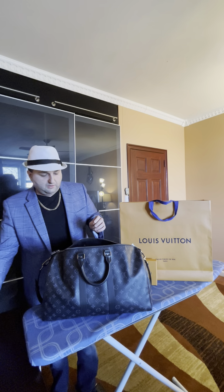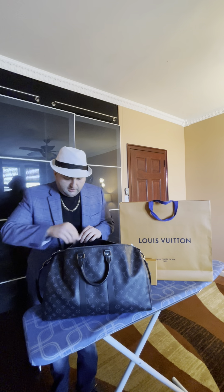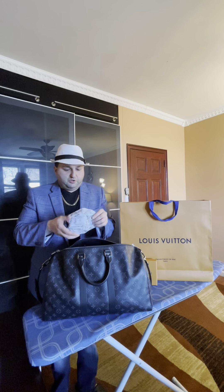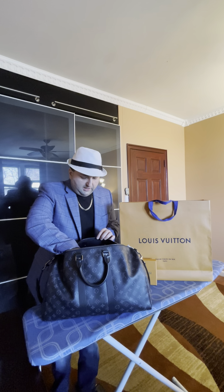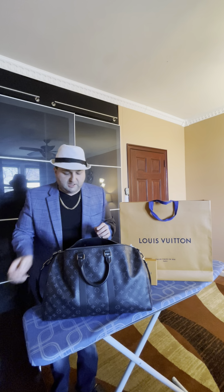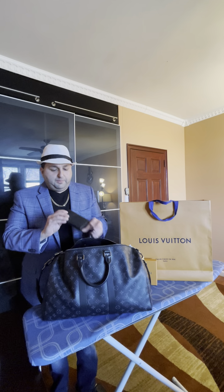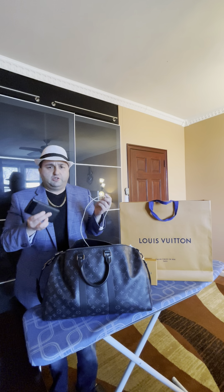I have some socks, my Ferragamo belt, of course my face mask — can't go without that. Then I got my Apple Watch in here, in case I want to do some exercise while I'm on vacation. I also got my portable battery — when you're flying on long flights you don't want your phone to die, so a portable battery is very convenient.